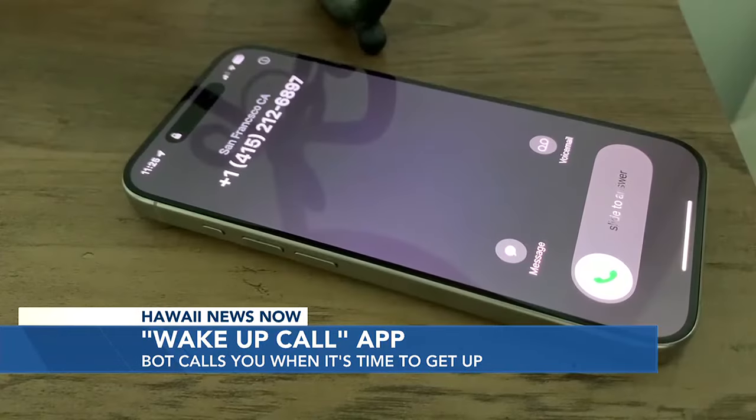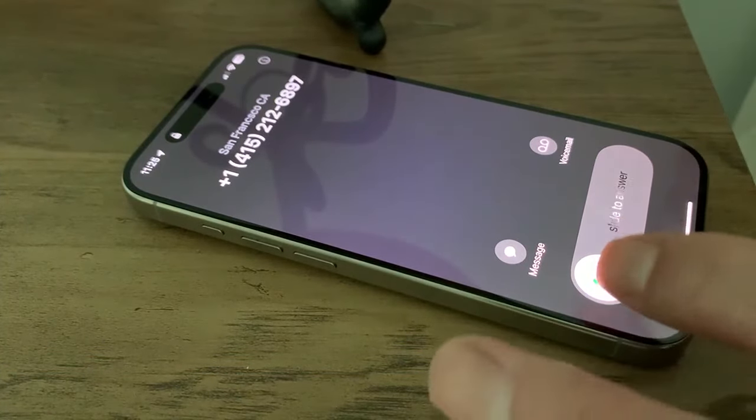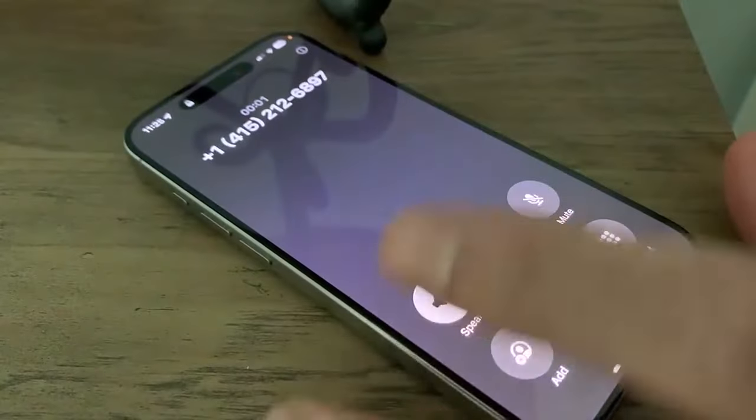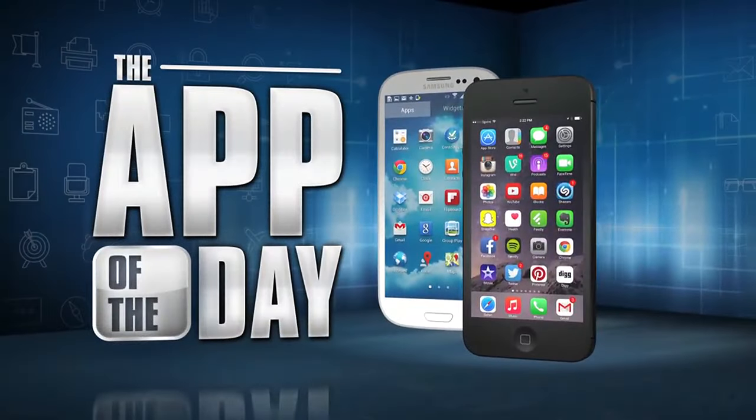It's a unique alarm clock app if you're addicted to the snooze button or if you just want to feel like you're staying in a hotel. I'm Jamie Tucker, and Wake Up Call is the app of the day.